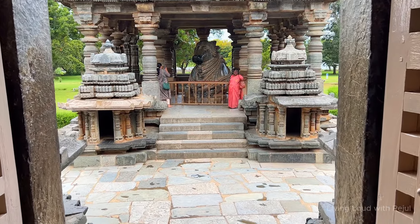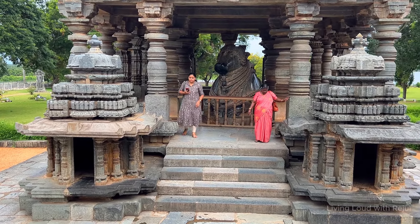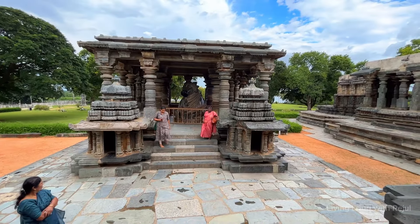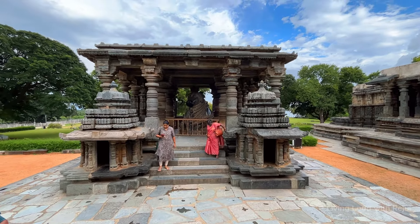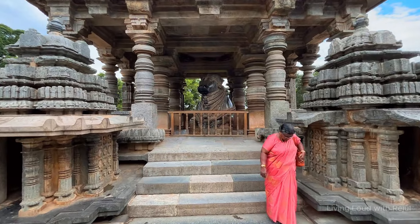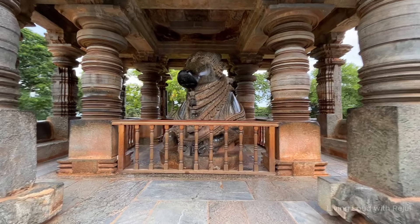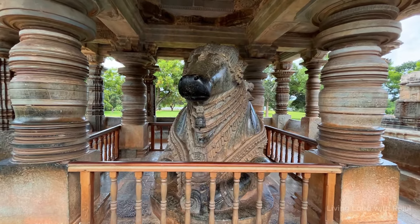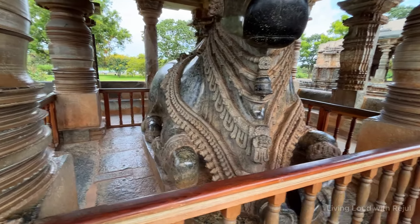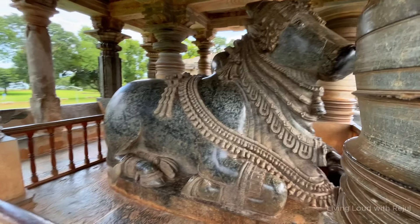This is a twin temple with two sanctums dedicated to Hoysaleshwara Shiva and Shantleshwara Shiva, of the same size, with two large seated Nandi shrines outside, each facing the corresponding Shiva linga inside. The four main doors of the temple are so intricately carved that if there's a heaven, they would look like these doorways. The exterior wall is designed such that the carved figures look different at different times of the day, due to the varying position of the sun. The polished Navarunga has minutely carved rows of monolithic pillars, towering more than 16 feet in height, mostly circular with designs of a bell, kalasha, or flower vase combined perpendicularly to make a single stellar pillar.